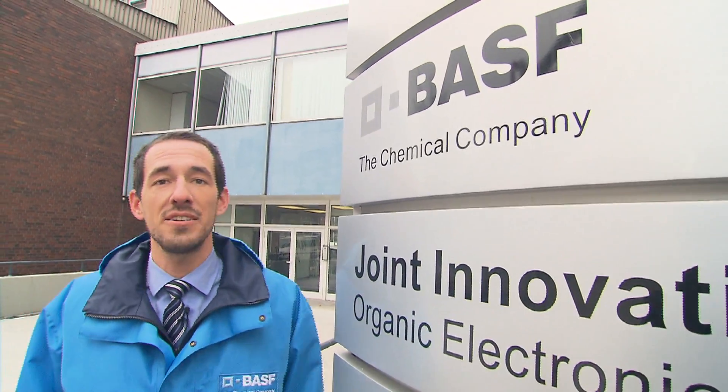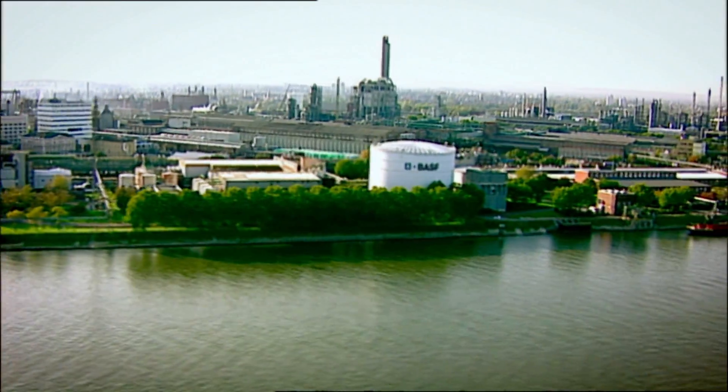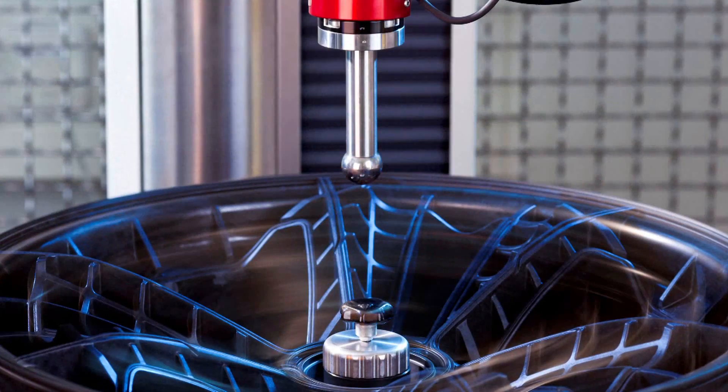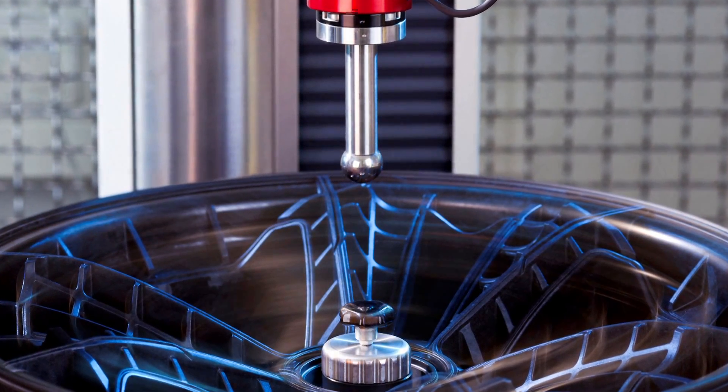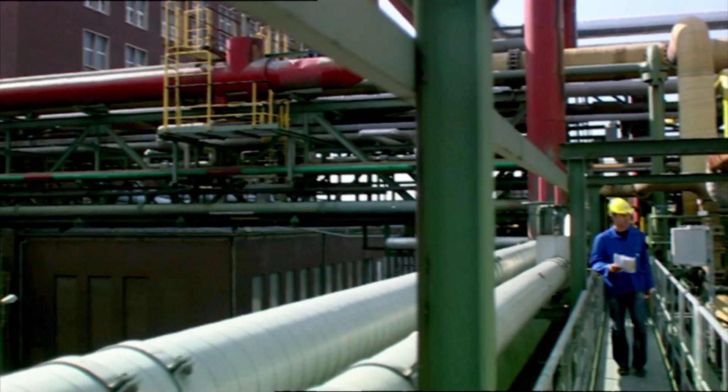BASF is the largest chemical company in the world and our business segments are mainly plastics, performance chemicals such as coatings, functional polymers, functional solutions such as catalysts or construction chemicals, and certainly agricultural and oil and gas.